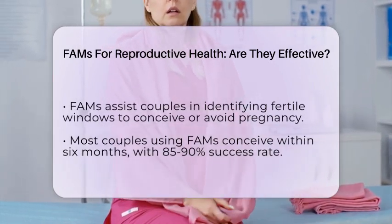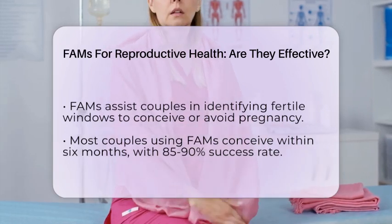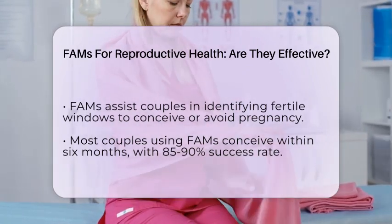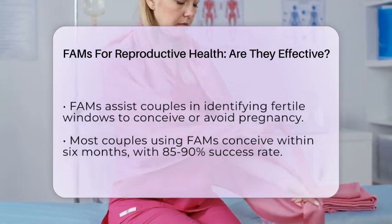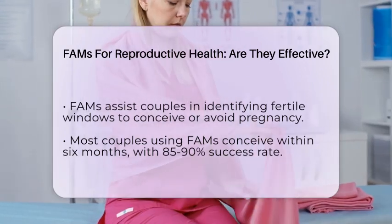It's important to remember that success depends on regular cycles and accurate tracking. Using digital tools or fertility monitors can improve accuracy and help couples stay consistent. Sexual activity during fertile days is crucial — either having intercourse or avoiding it, depending on whether you want to conceive or prevent pregnancy.